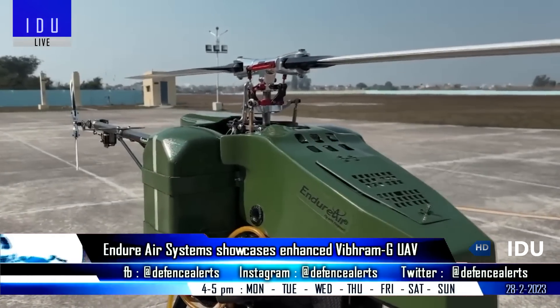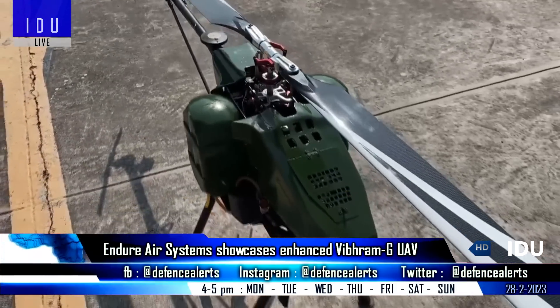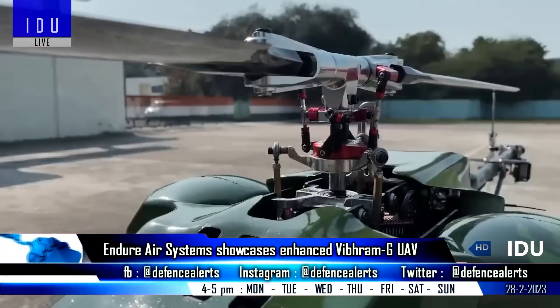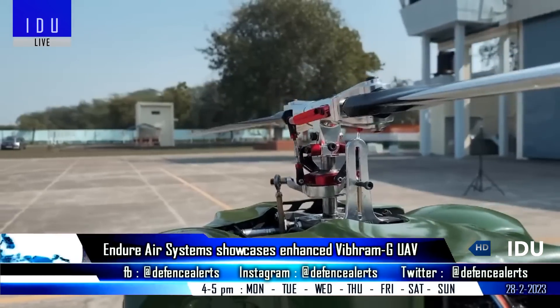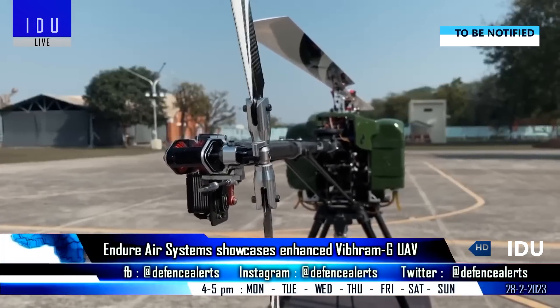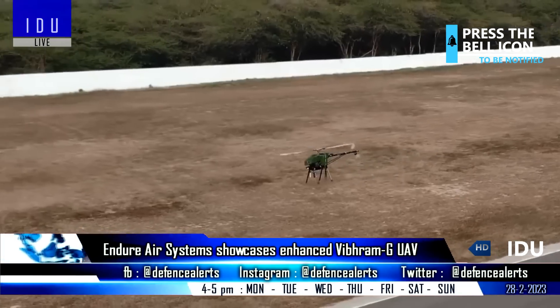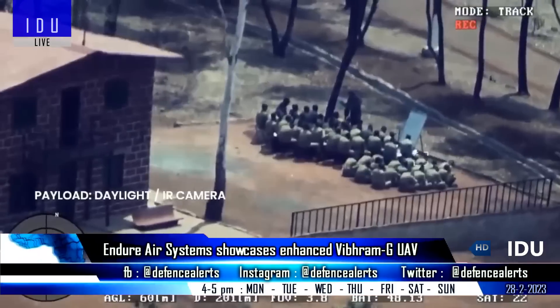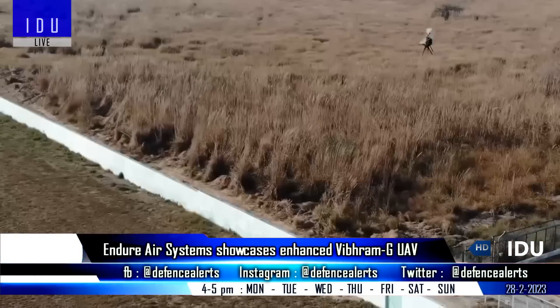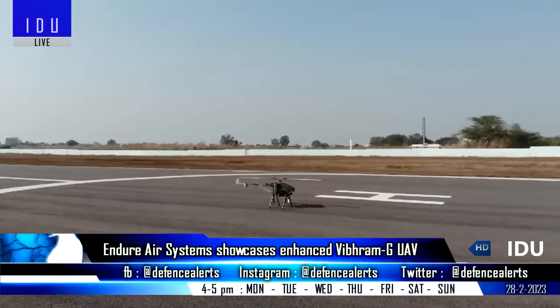Indoor Air Systems has developed an enhanced version of its Vibram G gasoline-powered UAV, featuring an enlarged canopy to accommodate an additional fuel tank, increasing fuel capacity to 4 liters from the previous 2.5 liters. It has a maximum range of 100 kilometers, an endurance of 3 hours, a maximum take-off weight of 15 kilograms, and a maximum speed of 60 kilometers per hour.